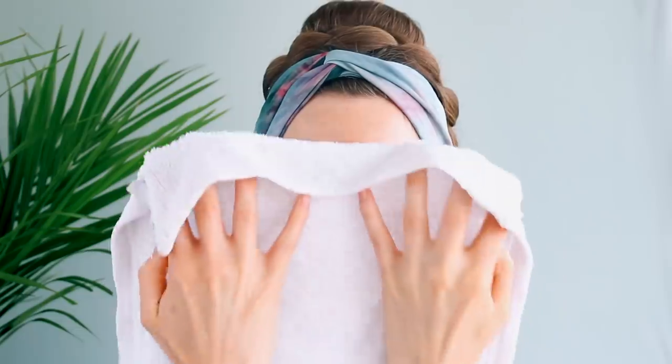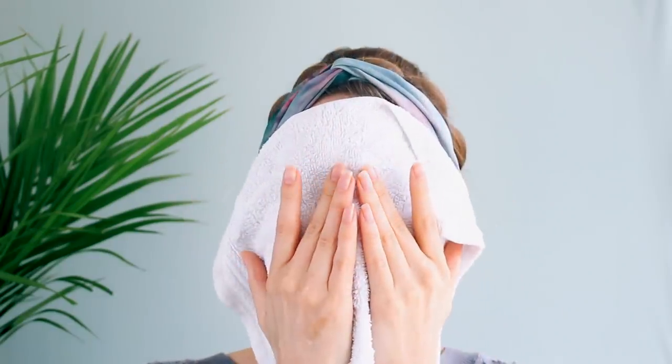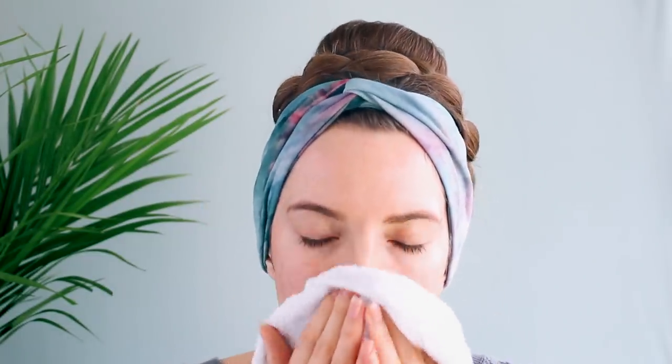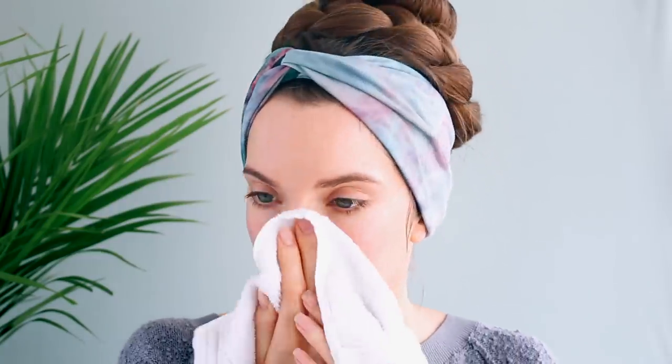Now I'm going to wipe it off with a hot damp washcloth. I just drape the cloth over my face and let it steam a bit. This is my favorite part of oil cleansing — it feels so good — and then I use the washcloth to just gently exfoliate my skin and it leaves my skin feeling really smooth.